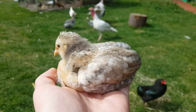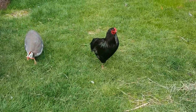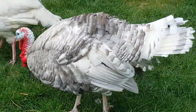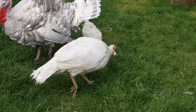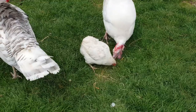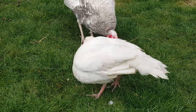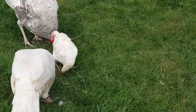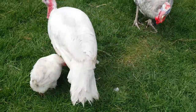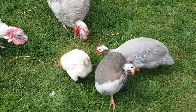You cannot buy the Araucanas or true Americanas from the feed stores — they are all Easter Eggers. I hope this kind of summed up the differences between the Araucanas, Americanas, and Easter Eggers so there isn't a whole bunch of confusion. It has been driving me crazy that people are always selling Araucanas or Americanas when they were really Easter Eggers.